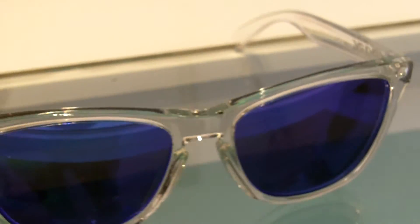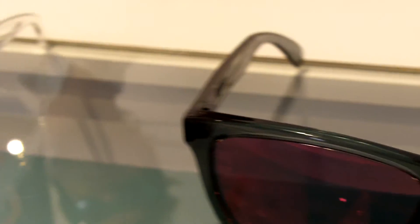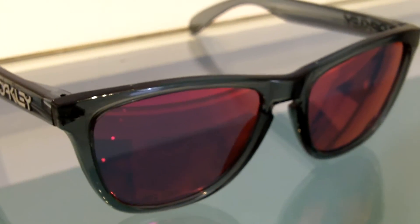Beautiful glasses. This is the classic style from Oakley called the Frogskin — it's been around forever. And then the last one coming out is the black crystal with the red Iridium.